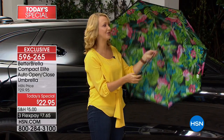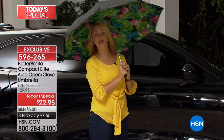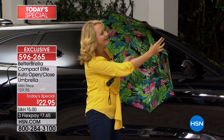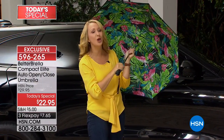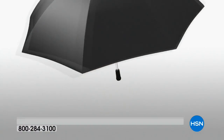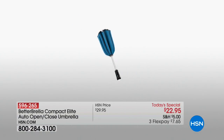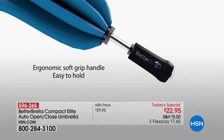We have brand new styles and we're incorporating a built-in flashlight as well, plus an ergonomic soft grip handle. We've got really cool new styles including this big, bright, beautiful tropical flamingo design. This is the latest technology — it's hydrophobic fabrication, so this is going to keep you drier than ever before. Water can't stick to it.